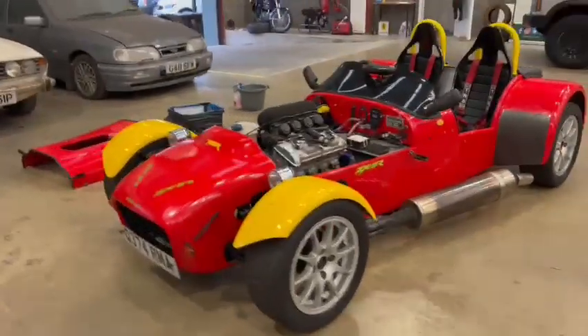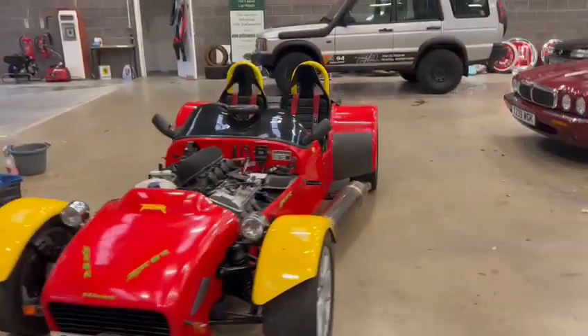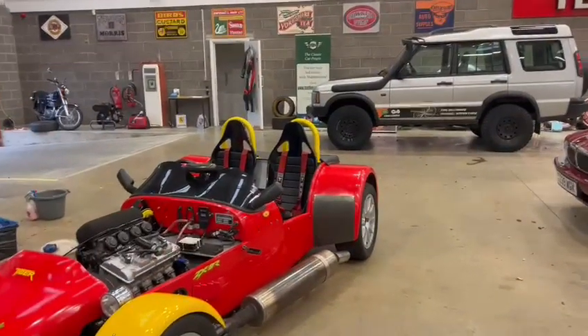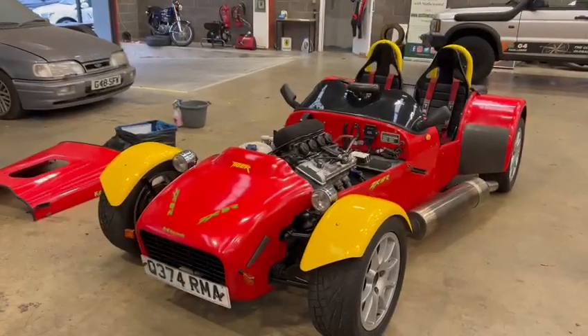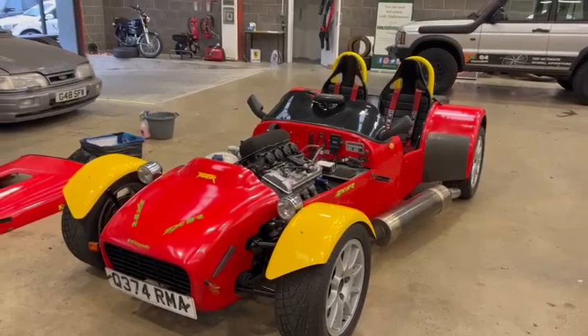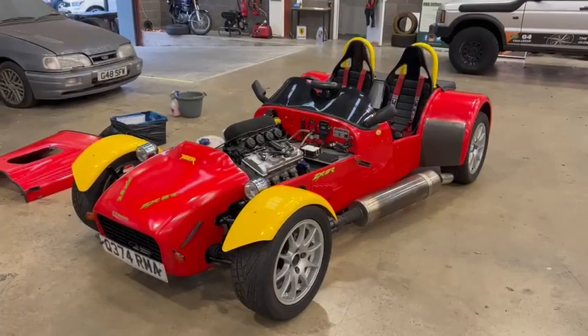Paperwork-wise, give the girls a ring and just inquire about the number plate. The guy brought it on the trailer and taped up the rear number plate — I thought he did that because it was on the trailer, but then I noticed the front one was done as well. So just check whether that plate's with the car or not. Give the girls a ring with regards to the paperwork.